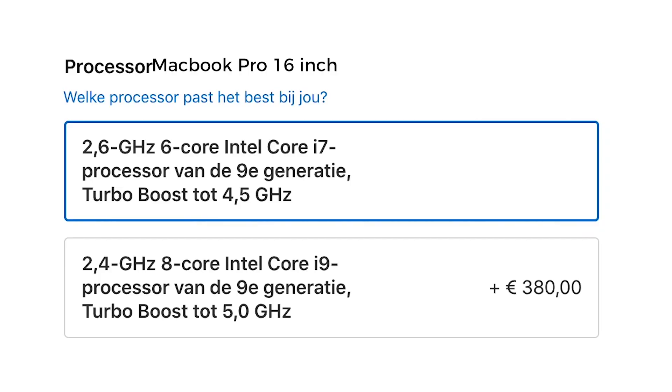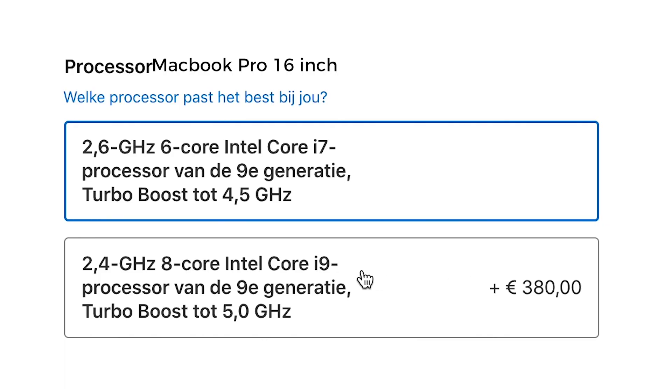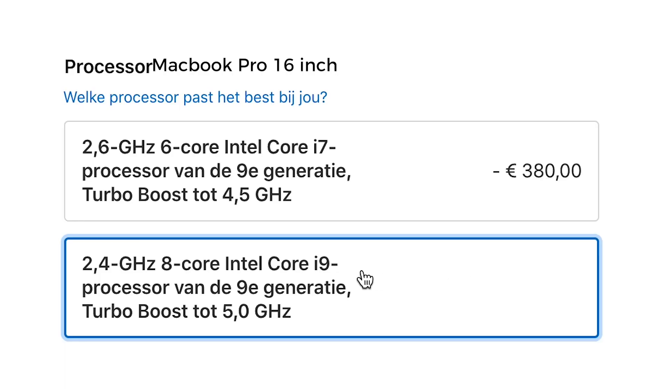The processor I have in this one is the biggest one — the 2.3GHz 8-core i9, 9th generation Intel. It's a beast of a processor but it runs very hot and costs a lot. I think if you start with the 2.6GHz i7, the six-core one, you're better off performance-wise — it's a very good one and not so expensive.